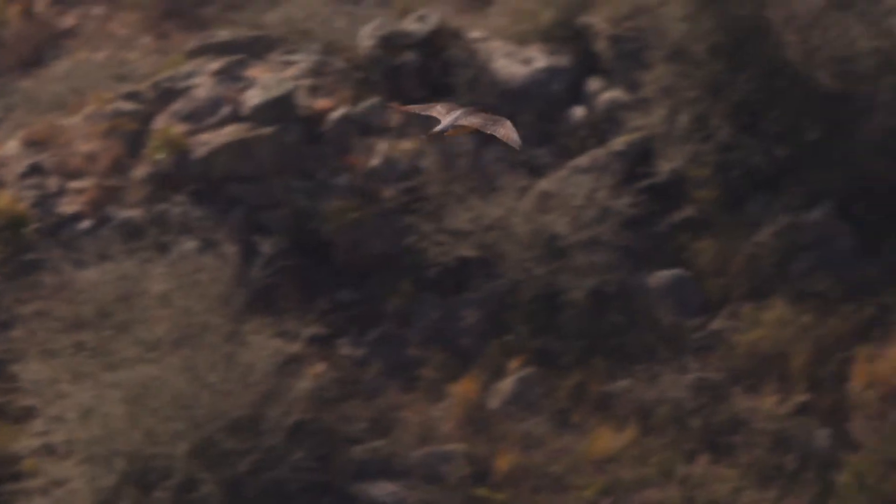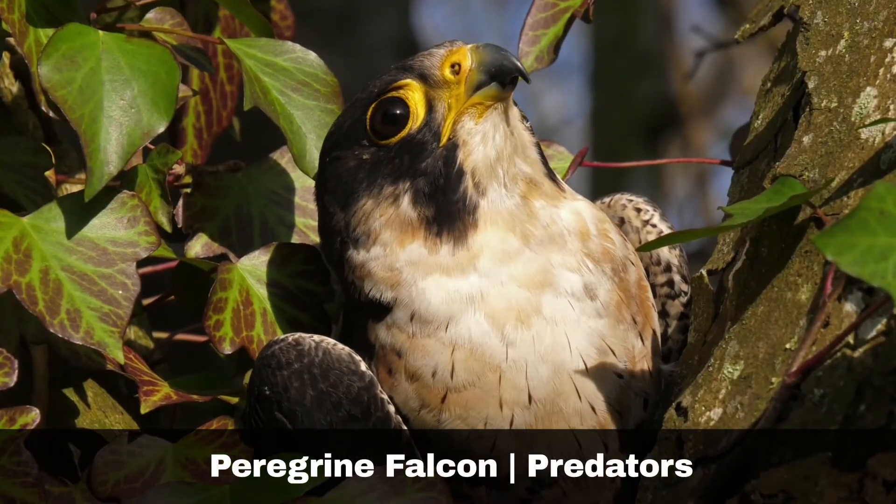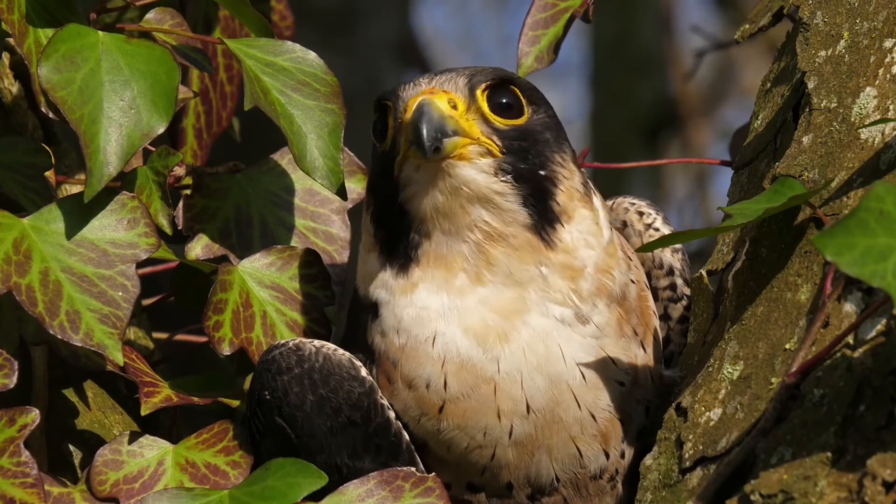In the wild, they typically live up to seven years. They have no natural predators, but their nests are often predated upon by ravens, gulls and some mammals.